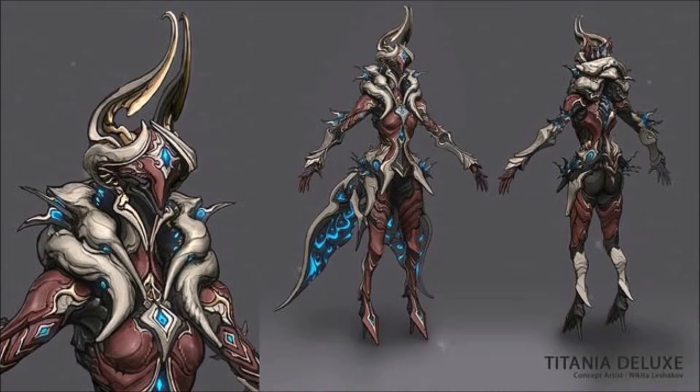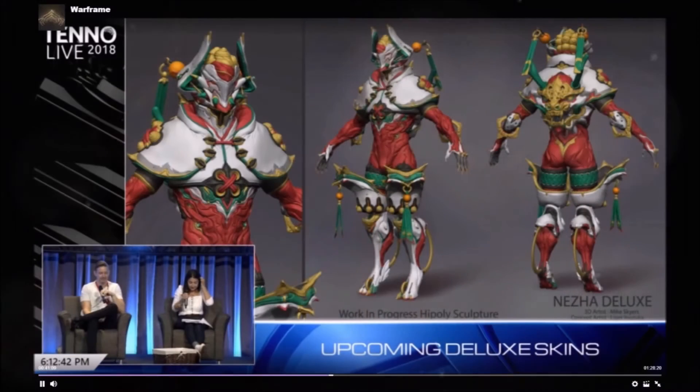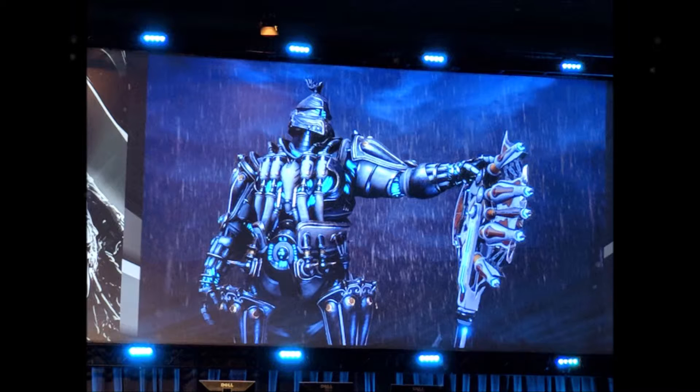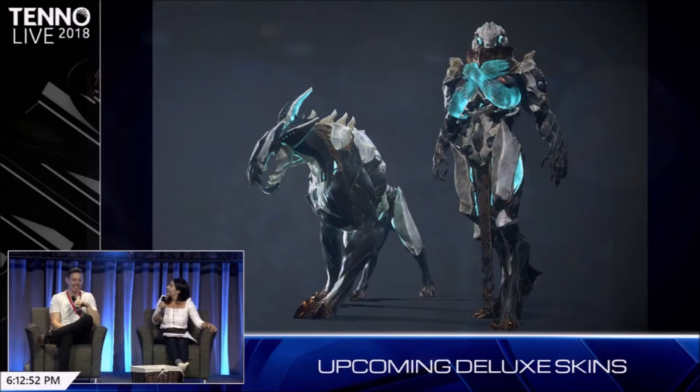Titania also got concept art for her deluxe skin, which I'm super happy to see. It looks really cool. I am curious if the wings are going to disappear when she's not using them, or if they'll always be there — it was just a choice of the artist to take them off for some of the concept art. Either way, I can't wait to see the models for both of these. We did get to see the models for Najah, Vauban, and Nidus, which all look great.